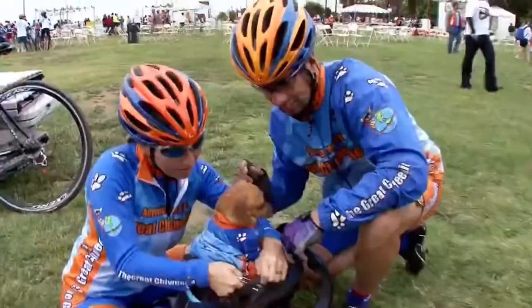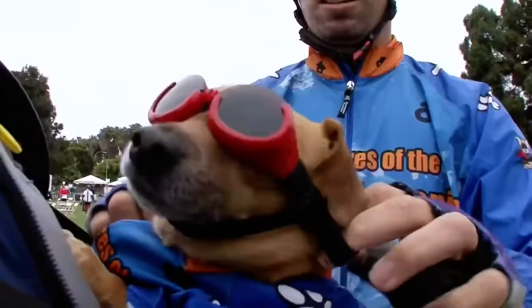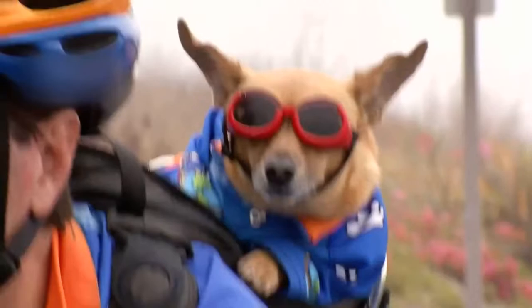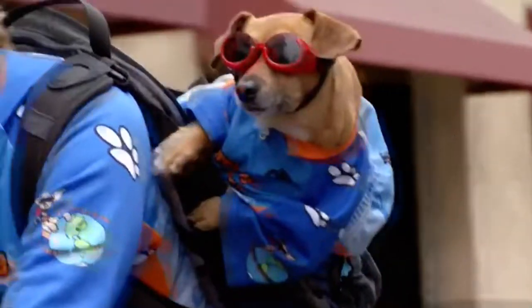Goo stays safe and comfortable in a specially made backpack. Goggles protect his eyes from wind — and also make him look pretty cool. Someone told us today that they saw Goo out there riding, and they knew if the dog can do it, they can do it.